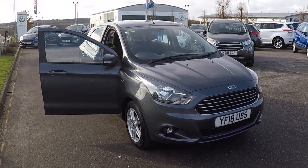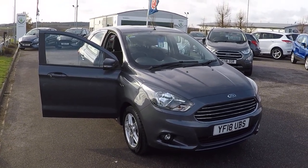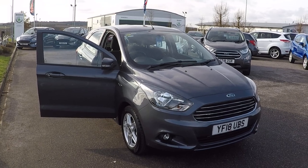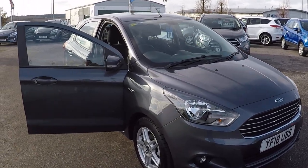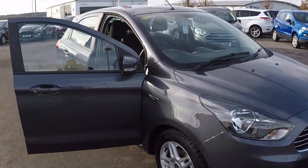Hello and welcome to Perry's at Mansfield. I'm Mark Hayes and today's featured walk-around video is this Ford KA TI VCT ZTEC 5-door. Rarely low miles at just over 500, which makes it an absolute bargain.